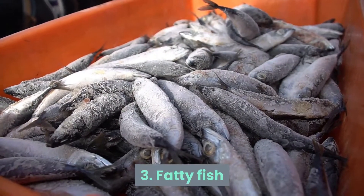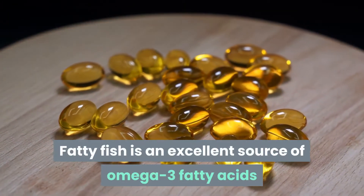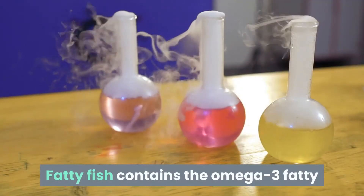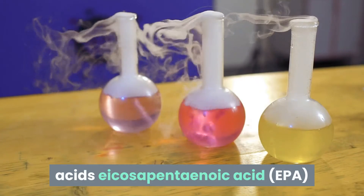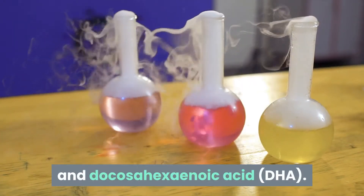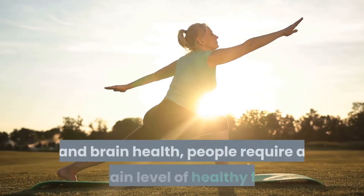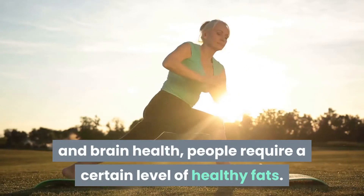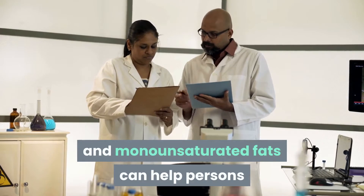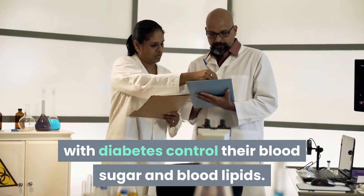Number 3: Fatty Fish. Fatty fish is an excellent source of omega-3 fatty acids and should be included in everyone's diet. Fatty fish contains the omega-3 fatty acids eicosapentaenoic acid (EPA) and docosahexaenoic acid (DHA). To keep their bodies operating and support heart and brain health, people require a certain level of healthy fats. According to researchers, a diet rich in polyunsaturated and monounsaturated fats can help persons with diabetes control their blood sugar and blood lipids.